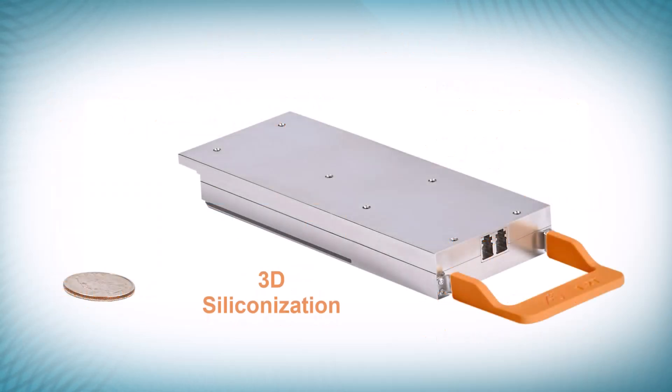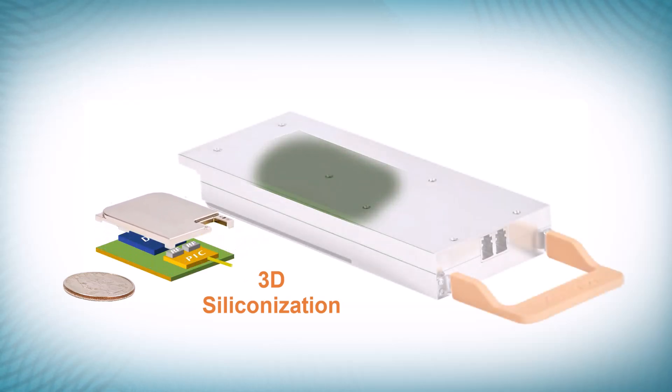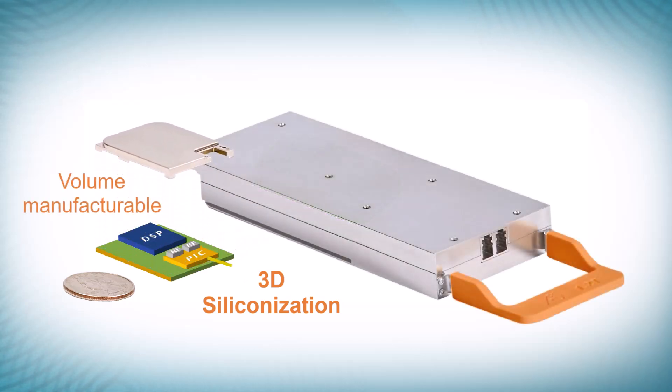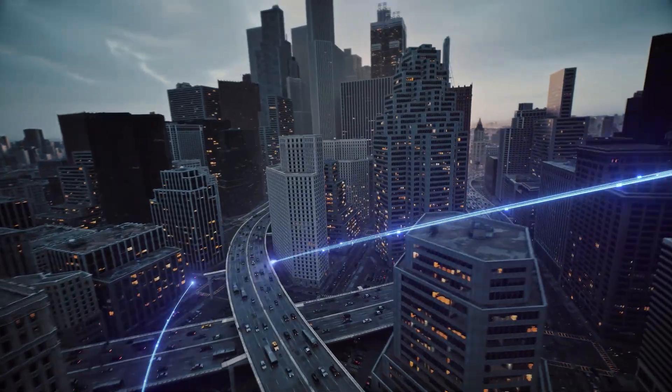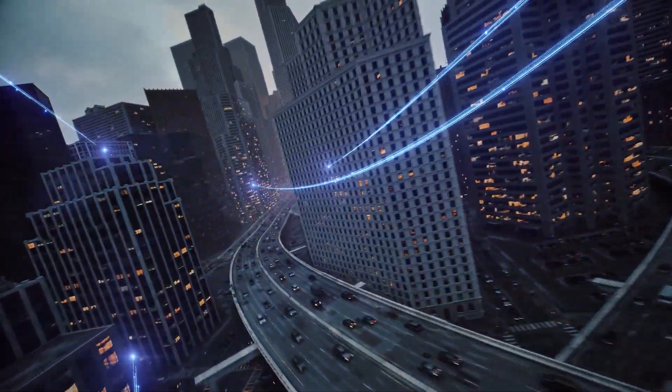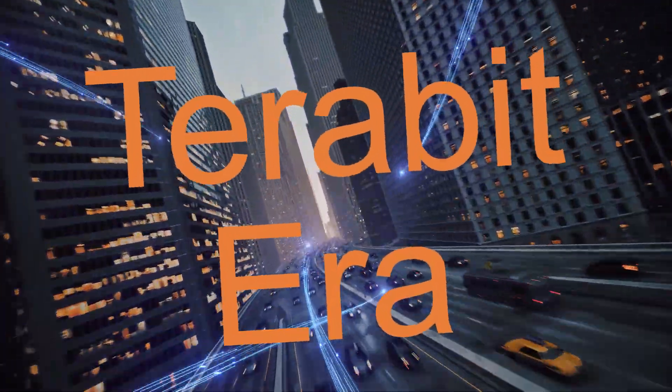Acacia's 3D siliconization enables the successful implementation of these CIM8 features, with lower cost per bit and 65% lower power per bit compared to competing solutions deployed today. Several service providers have already deployed Acacia's JANU-based CIM8 solution, enabling them with terabit era technology.